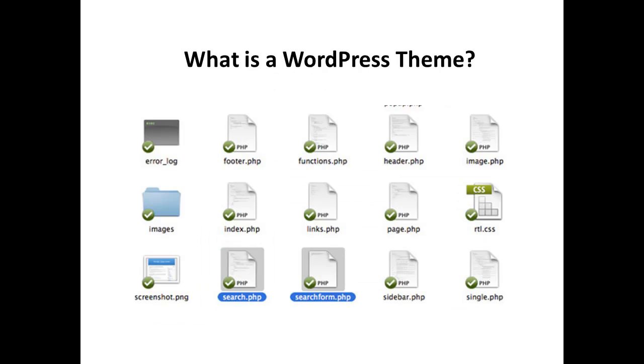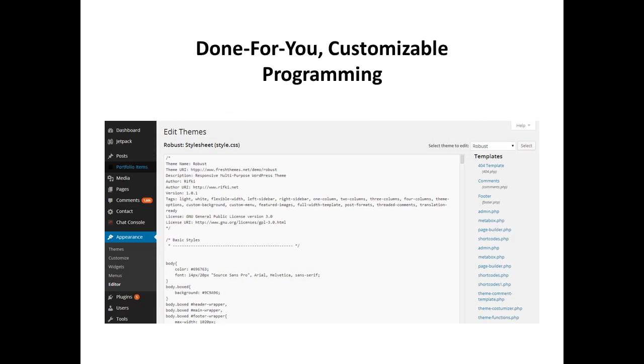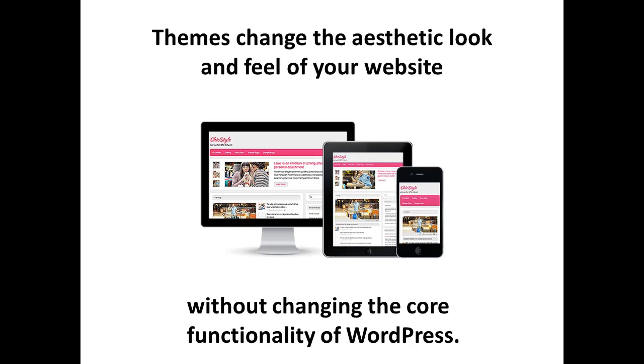A WordPress theme is a collection of files that work in unison to produce a graphic interface with a unified design for WordPress installation. In other words, it's a website design that you can buy and install pretty inexpensively or for free. All WordPress themes use PHP to pull in content from a database and HTML to style the content for the end user. Themes change the aesthetic look and feel of your website without changing the core functionality of WordPress.